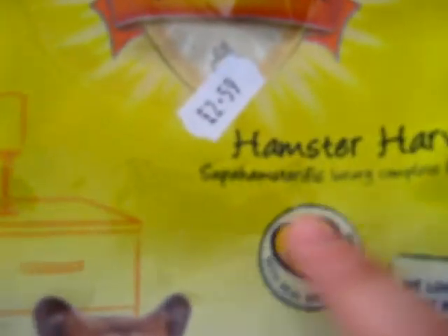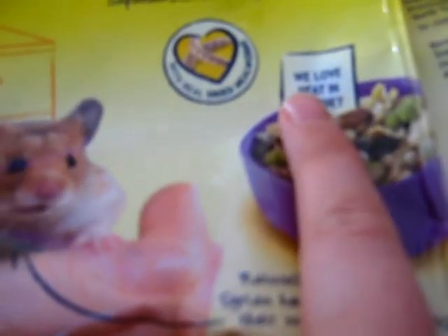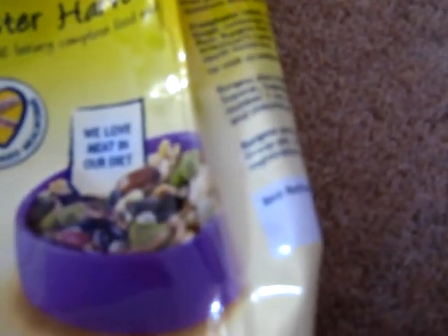So the first one we've got is Super Hamsterific Luxury Complete Food, with real dried mealworms. I think that's quite good because we love meat in our diet. And this one is for cereal and hamsters, and it's a 750g bag.